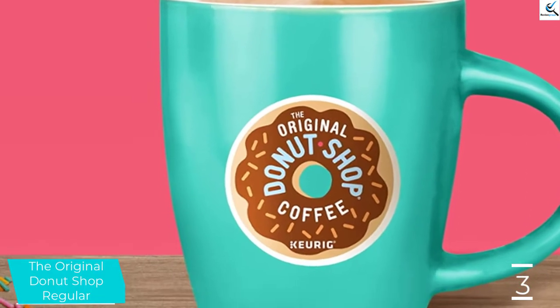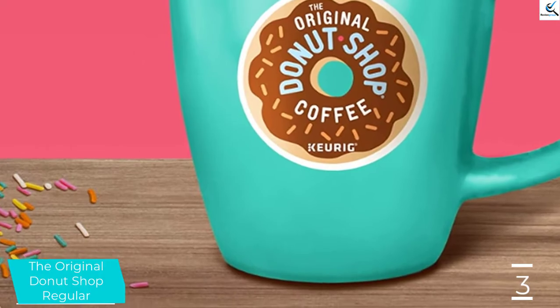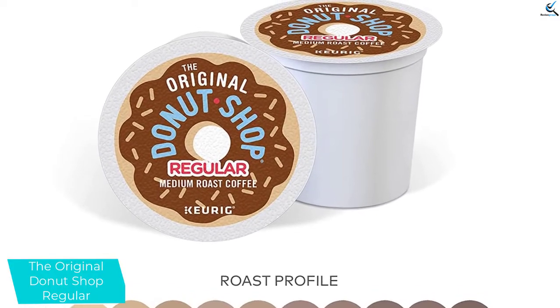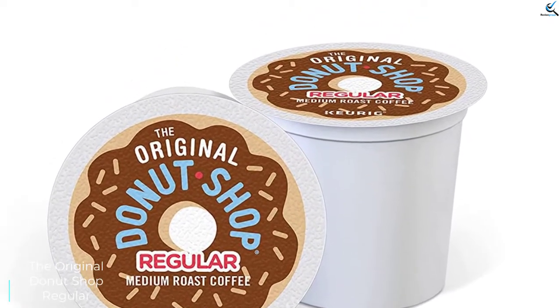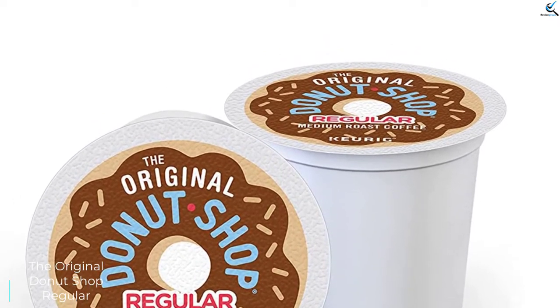As a medium roast coffee, the flavor profiles trend darker and offer notes of toasted rye and baker's chocolate. The acidity levels in this pod are relatively low but complement the savory flavors well. These pods have a medium body that ends with a clean aftertaste, leaving no lingering bitterness and ultimately delivering a well-balanced cup of coffee.